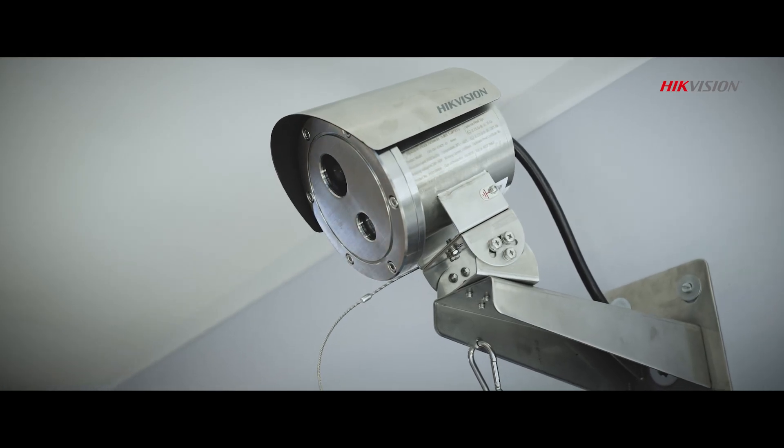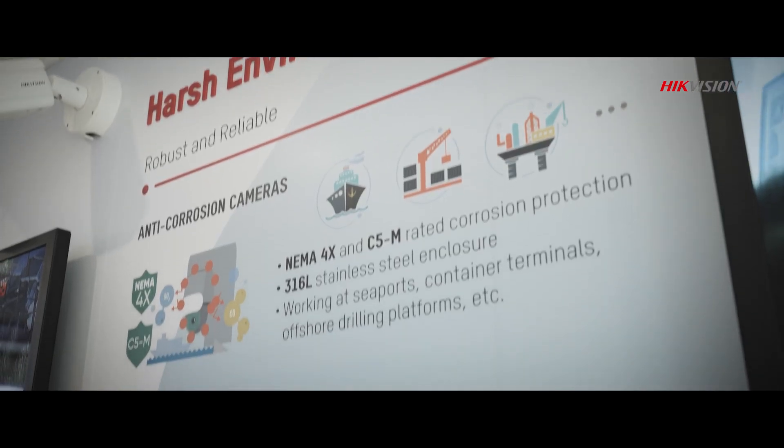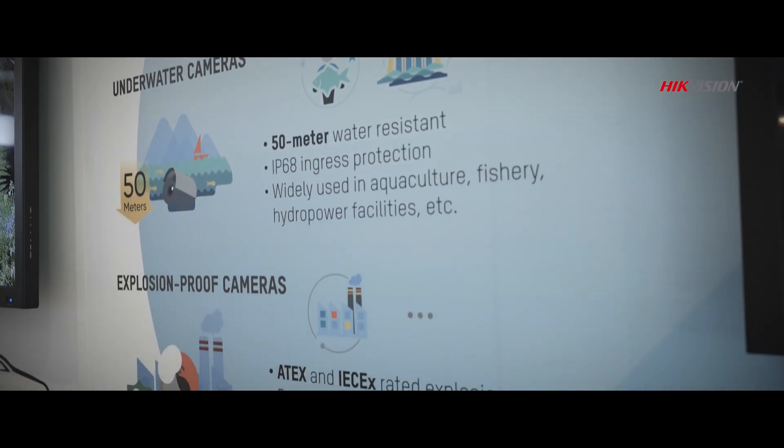Our cameras are built to last, capable of operating in the harshest environments. Anti-corrosive and blast-resistant, Hikvision's surveillance hardware won't let you down.